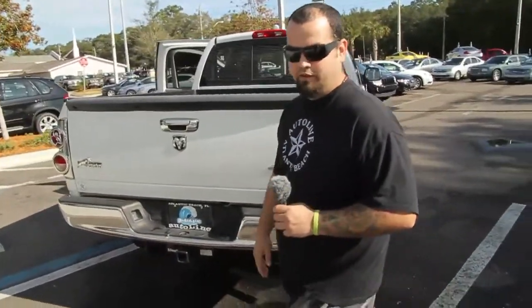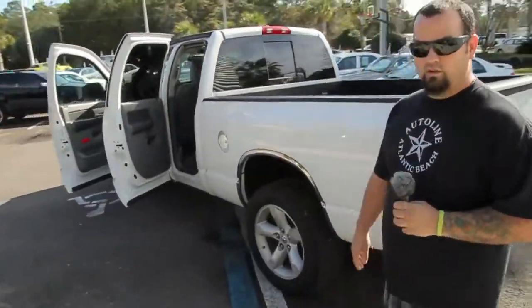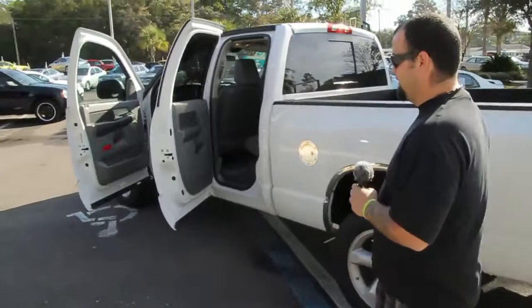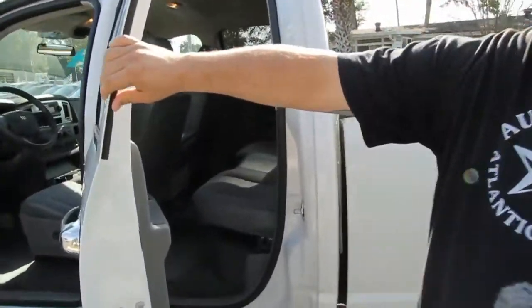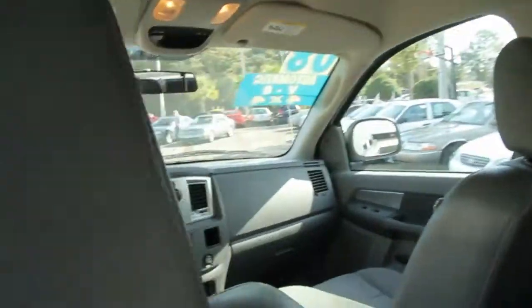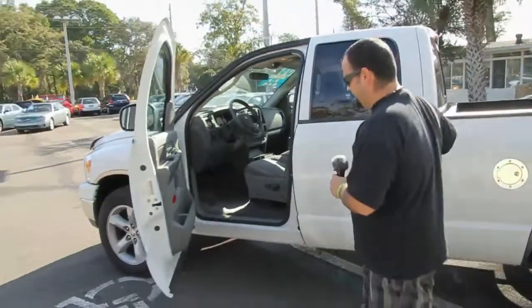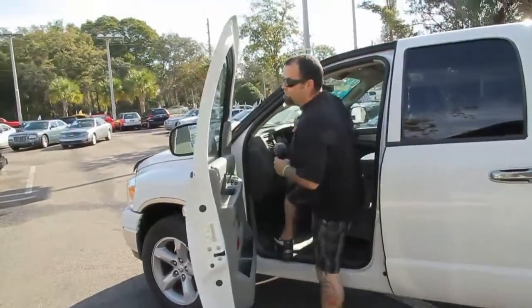Autoline's got one, you can come down here and check it out for yourself. Once again this truck is work ready, so come down here and look at this Bighorn Edition 2008 Dodge Ram. Plenty of interior space to load your co-workers in there or to load the family in there. 2008 Bighorn Ram 4WD from Autoline.